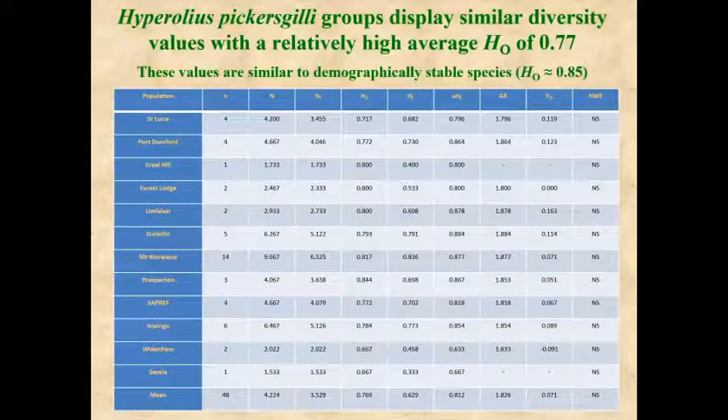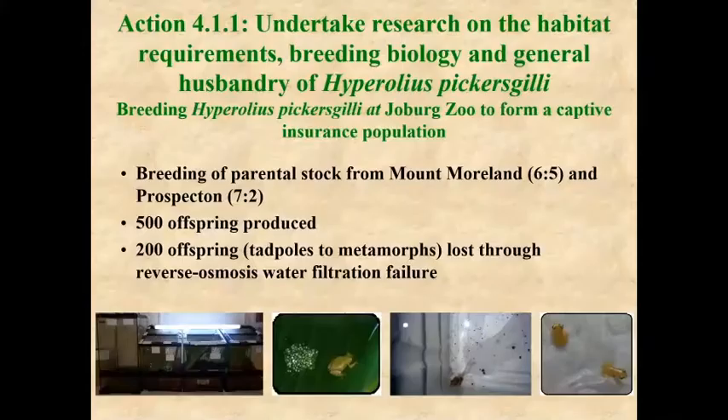That's something in our favor when you want to breed frogs in captivity and release them to the wild.